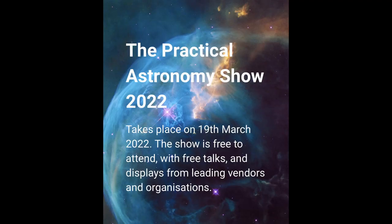So that was my brief overview of the Practical Astro Show hosted in Kettering in 2022. I hope you found it useful and I'll see you again. Clear skies.